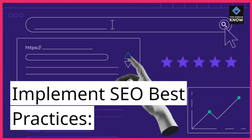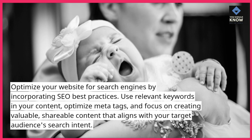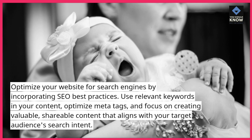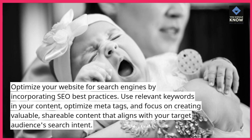Implement SEO Best Practices: Optimize your website for search engines by incorporating SEO best practices. Use relevant keywords in your content, optimize meta tags, and focus on creating valuable, shareable content that aligns with your target audience's search intent.